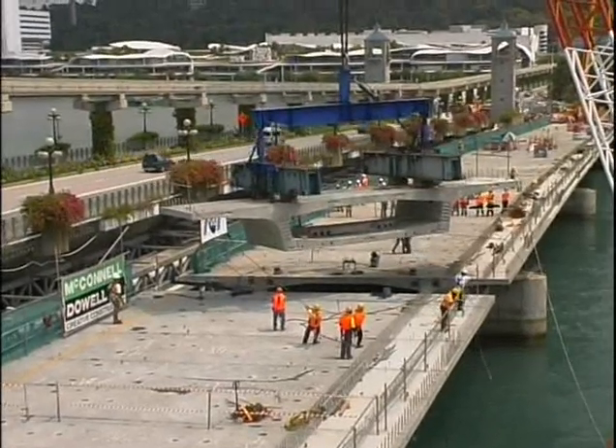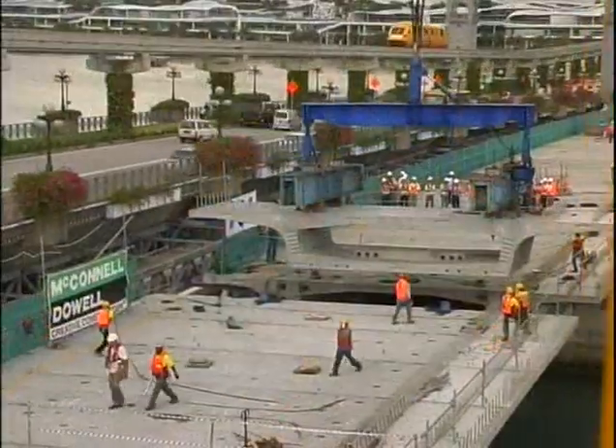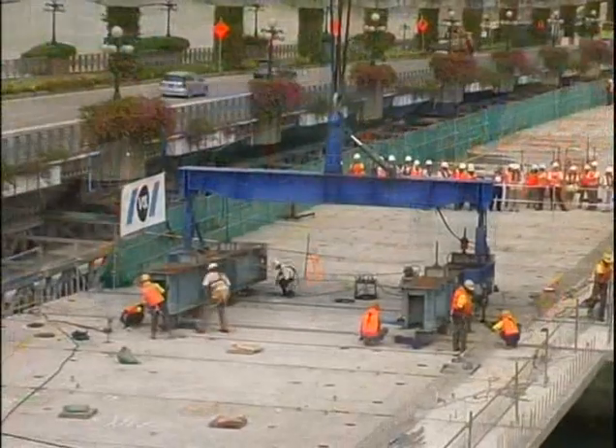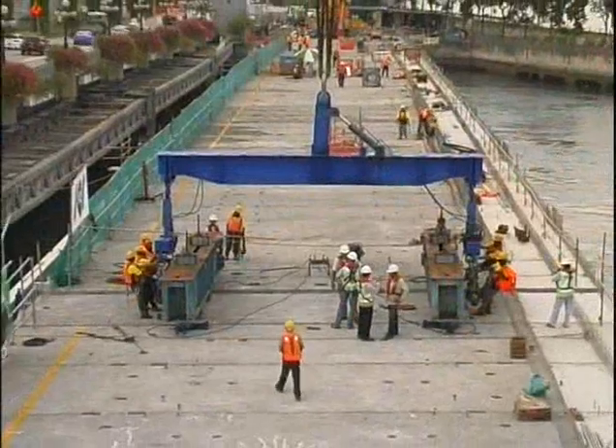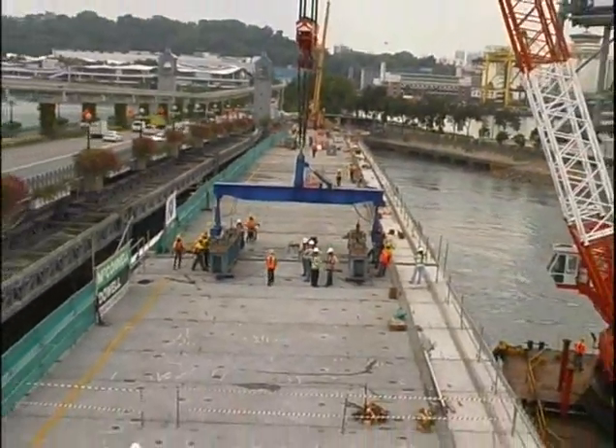Finally, on the 20th of March 2009, the moment everyone was waiting for arrived — the last segment was put in place successfully. The final external post-tensioning is then run over the full 400-metre length of the bridge.